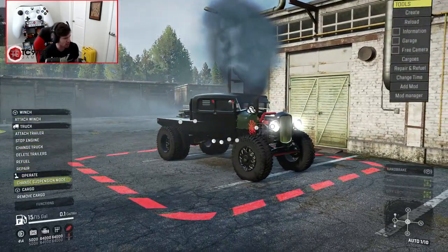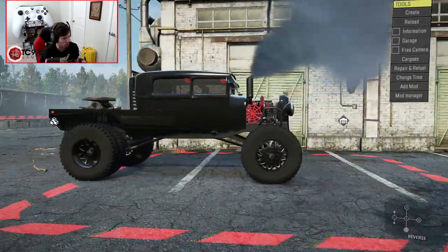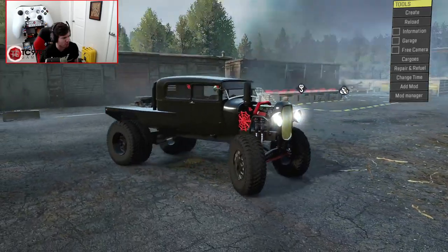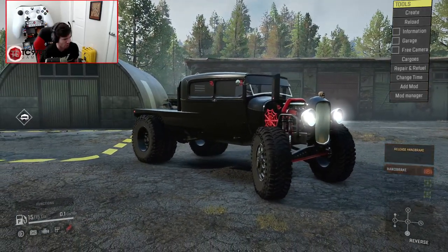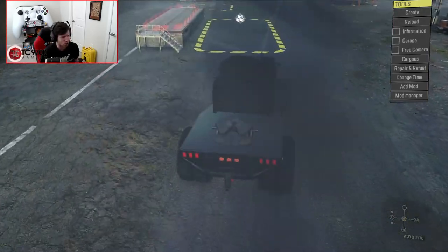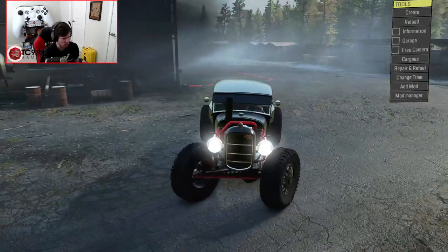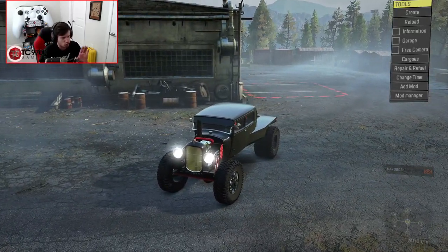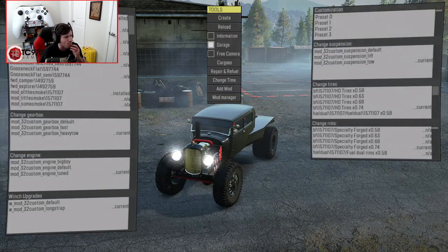Now let's see — if I change the suspension mode, it's pretty much level now. So with the 4,000-pound weight in the front it's pretty much level. Let me put it back down now. I'm going to throw a trailer behind it, but I'm not going to use the trailer store for that — we're going to try to grab a special trailer that is ridiculously huge and tremendously heavy.